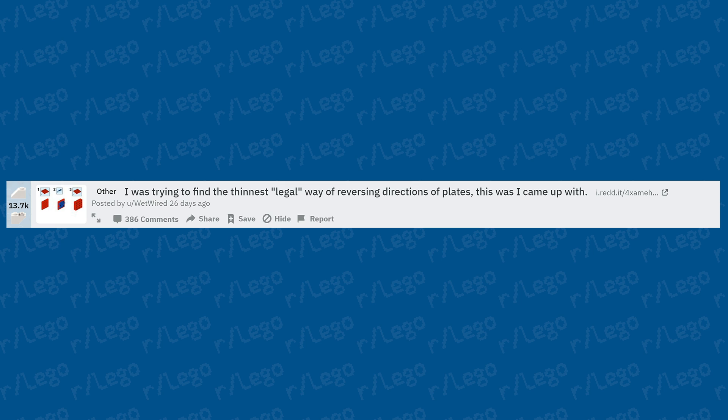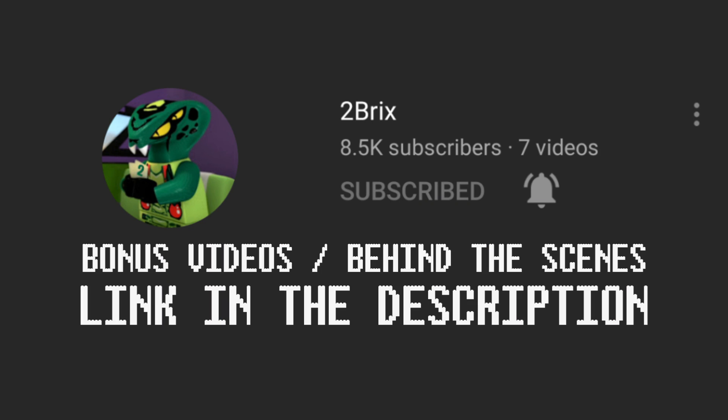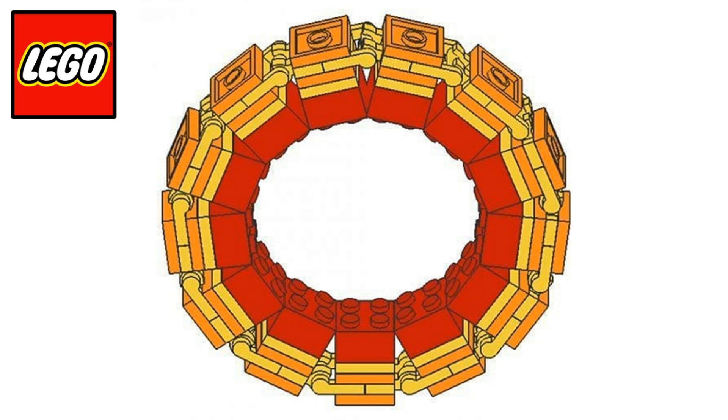Someone was trying to find the thinnest legal way of reversing directions of plates and came up with a technique using two plates and some saw blade pieces. Reversing studs on a plate or brick is never really going to be legal by LEGO standards, but do whatever you want. I've covered a couple of these techniques on my second channel, 2Bricks, and did a video on banned LEGO techniques a couple months ago that you guys really seemed to enjoy.